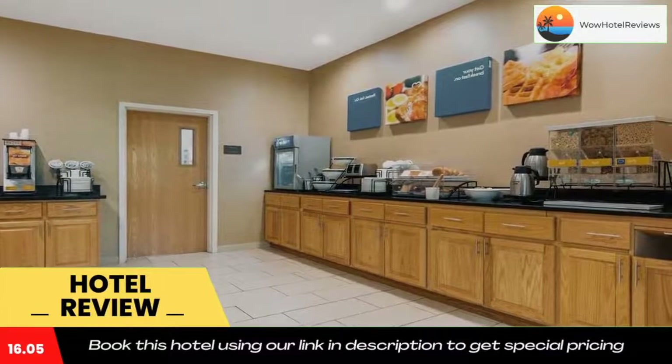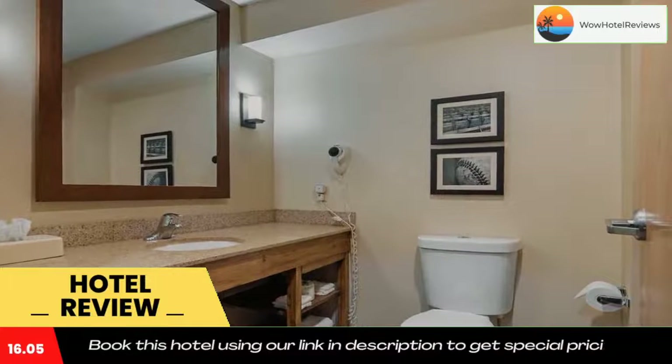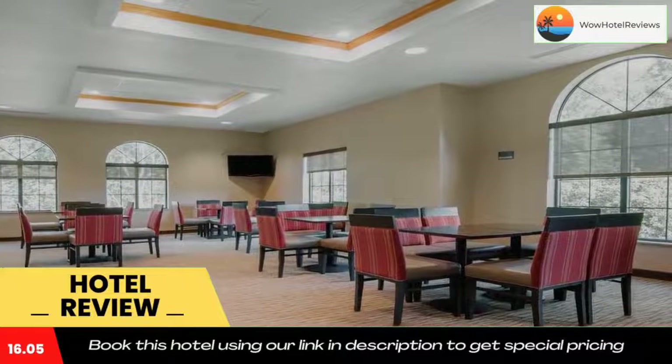Guests can work out in the fitness center that offers a treadmill, or relax in the hot tub. A business center with fax and photocopying services is also available. The Baseball Hall of Fame is located just 5.7 miles away.